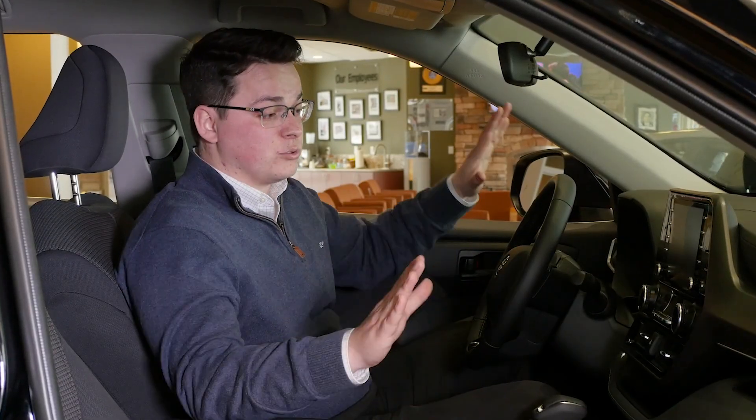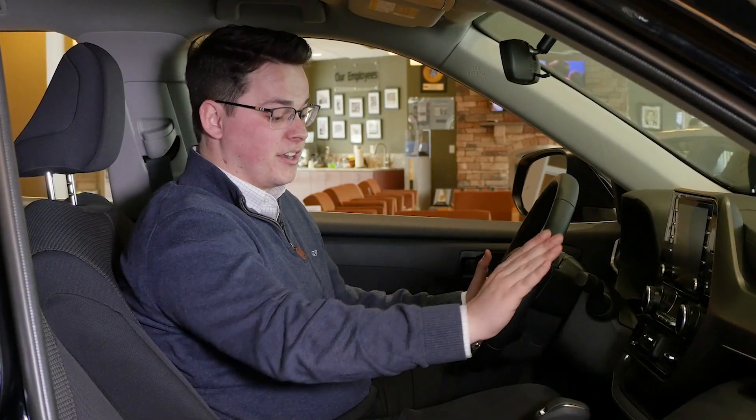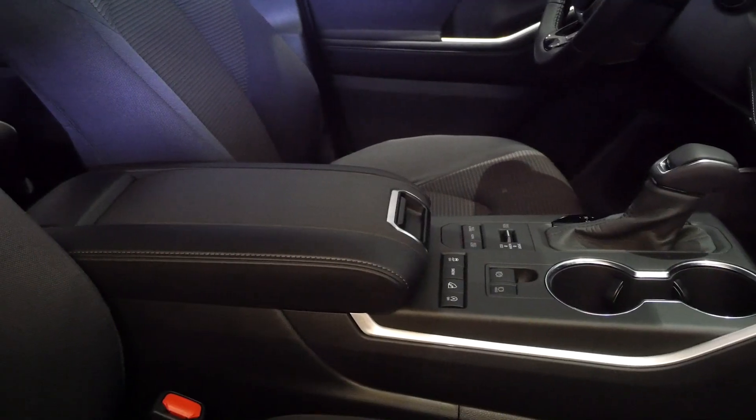Making our way to the inside of the brand new Highlander, we have an absolutely redesigned dashboard display. Everything looks different than it did in the years before. With our screen mounted up front, we have a multi-terrain select for different driving modes, eco and sport mode we have as well, multiple USB cords, and a wireless pad charger right under the armrest here.